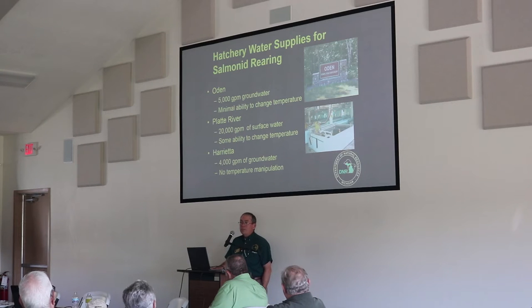Platte River Hatchery is our second facility on surface water — 100% surface water with no well water. We have up to 20,000 gallons per minute available from three sources: Brundage Spring, Brundage Creek, and the Platte River. We do have the ability to change water temperature there with a very large — though very expensive to operate — boiler. Harrietta, located in Wexford County just west of Cadillac, is not far from Platte River Hatchery.